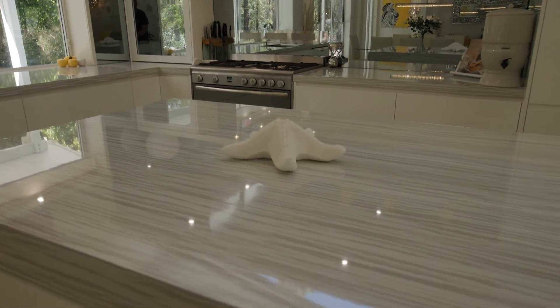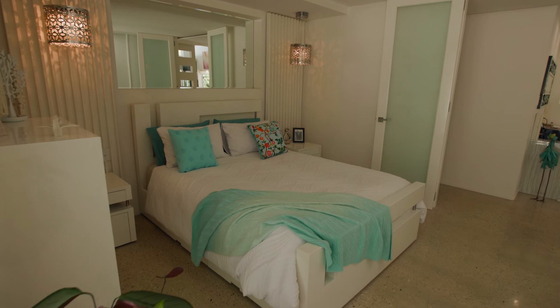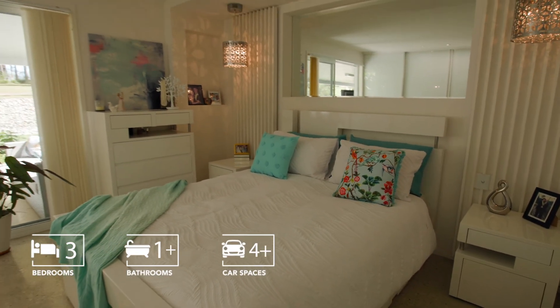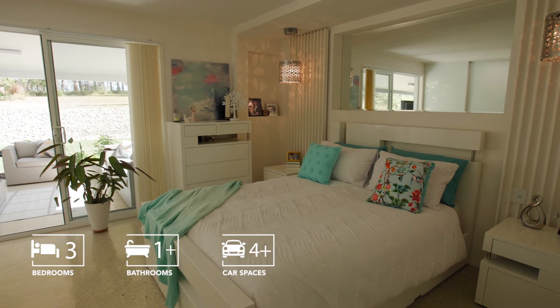The sense of design carries through from the open plan living into the three spacious bedrooms, with the master having built-in wardrobes and direct access out onto the entertaining area.